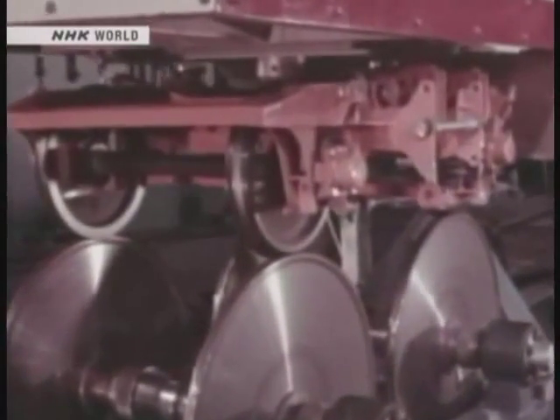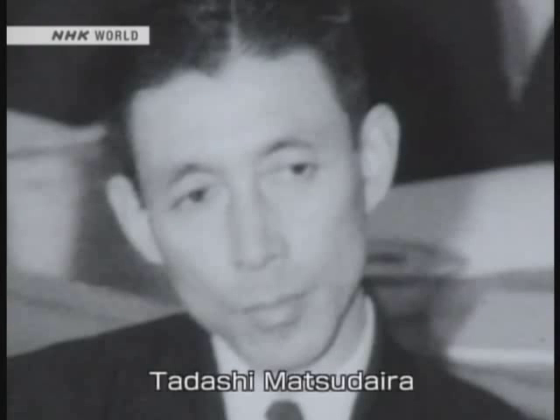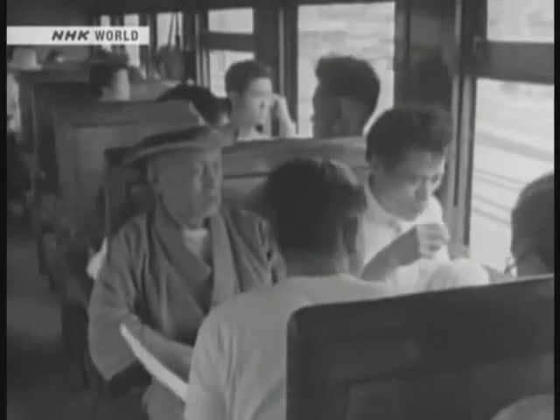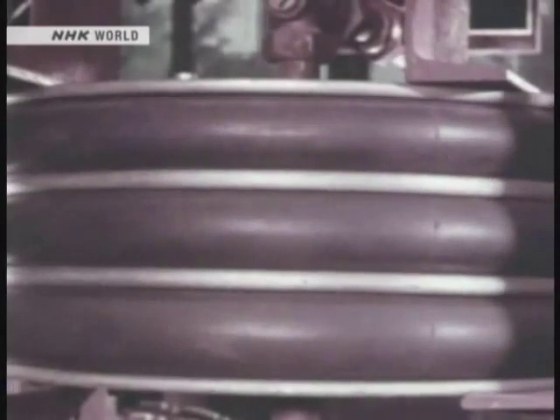There was another major hurdle on the path to higher speeds: the horizontal vibration of the carriage wheels called hunting motion that occurs at high speed. If the hunting motion becomes severe, the wheels may slip off the rails and cause a serious accident. Tadashi Matsudaira was assigned to tackle this problem. To make the train faster, they had to minimize the hunting motion — they couldn't rest until they got it under control. Matsudaira's solution was to improve the spring suspension. The springs on ordinary trains were designed strictly to absorb vertical oscillations, but Matsudaira's concept was to employ springs using air pressure that could check both vertical and horizontal vibration simultaneously.